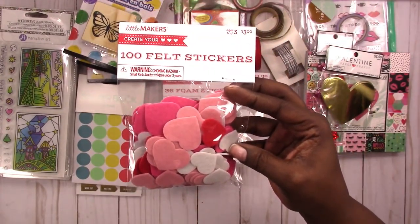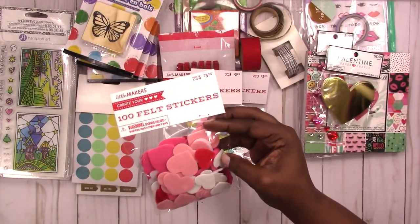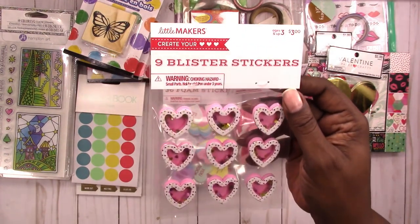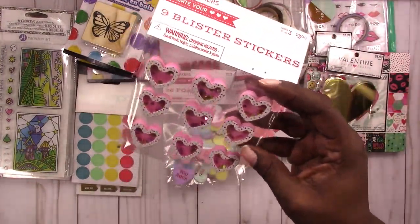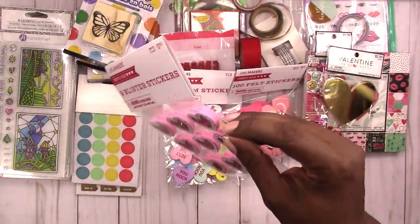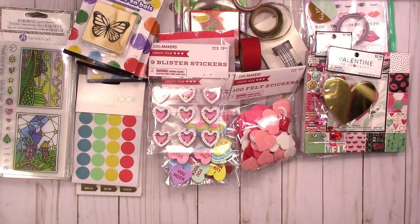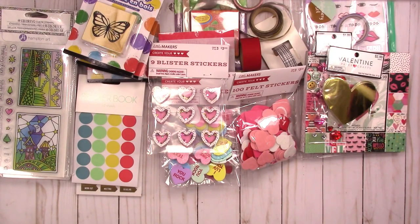I got just these plain felt hearts — there were a hundred in here. I'm not a fan of felt or foam either, but I'm going to try and include them. And I just couldn't pass these up — these little shaker hearts with glitter on the inside. They are dimensional, and I thought these were really cute so I picked those up.